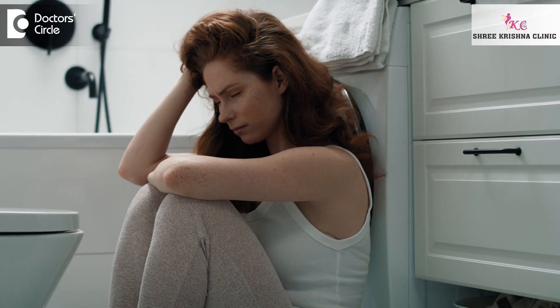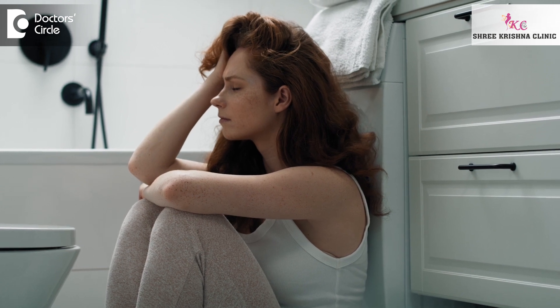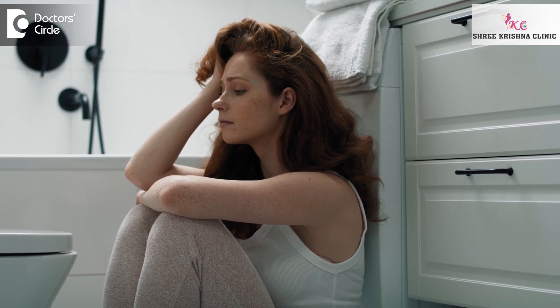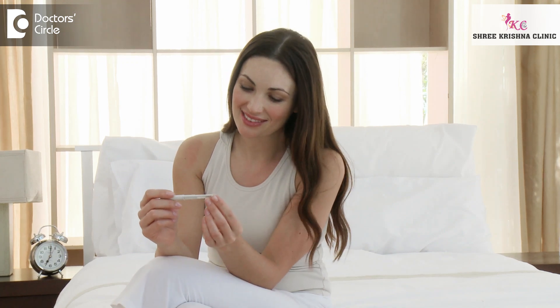One advice: people should not keep on checking the cervical mucus to identify the fertility window, because it unnecessarily creates tension in your mind. You should understand that in a regular cycle, the fertility window is four to five days before ovulation — that is around the 10th to 18th day of your menstruation. If you have sexual activity regularly, you have a high chance of conceiving rather than obsessively checking your cervical mucus.